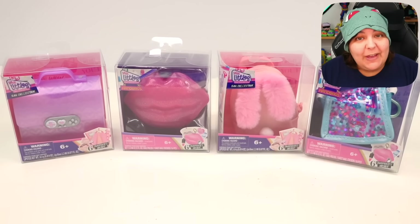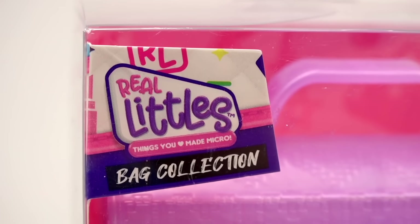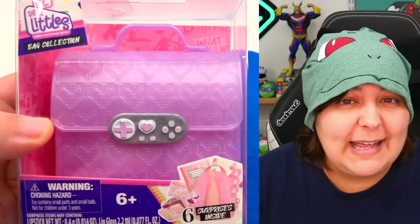I'm super excited because we have one that I've seen everywhere and I was like, I need to get my hands on it. Here's the lineup. We have four new ones we haven't tried from the Real Littles bag collection. The first one is a gamer person type vibe — pastel gamer girl-esque.